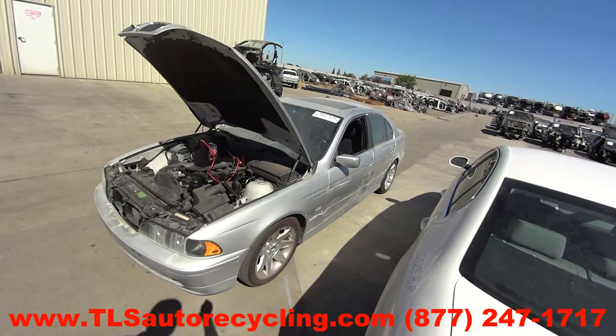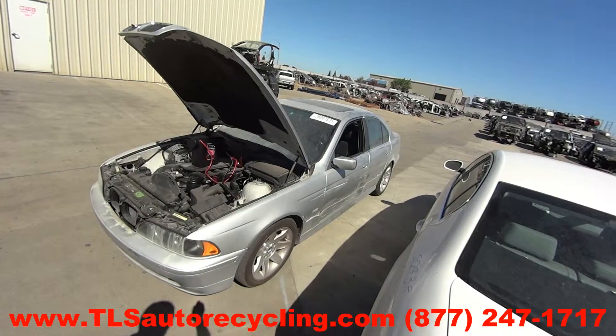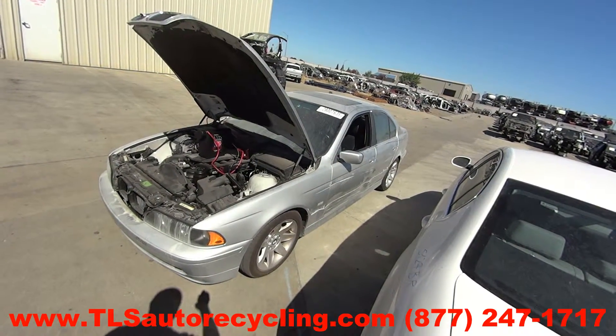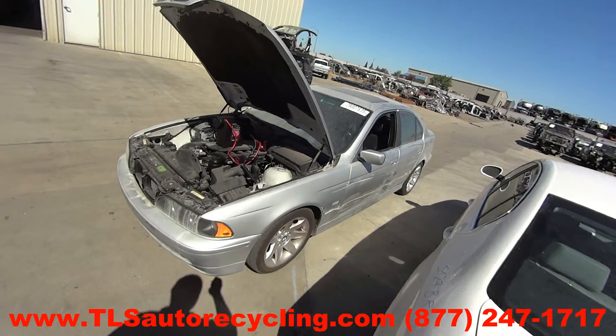TLS Auto Recycling, phone number 877-247-1717, looking at stock number 5132BK, 2002 BMW 525i.